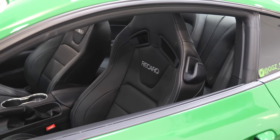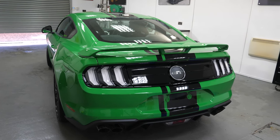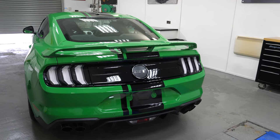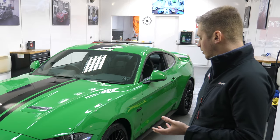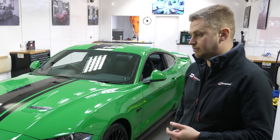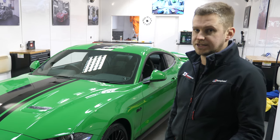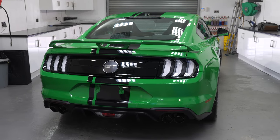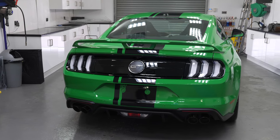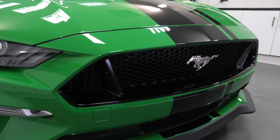Everybody should get this done because it is probably the second biggest investment anybody makes after the house, and you want to look after the car as best as possible. Applying a ceramic coating to the paintwork is the best possible protection you can get for keeping the car looking as good as it does when it's initially done. It makes it much easier to clean in the future, maintenance is a lot easier, and if the car is properly maintained, three years down the line it can look as good as the day it was originally detailed.